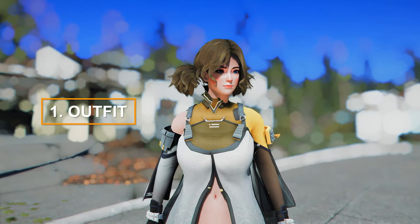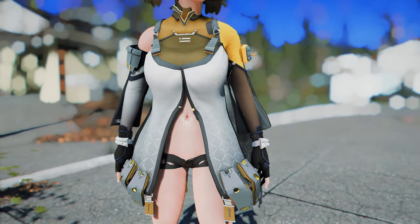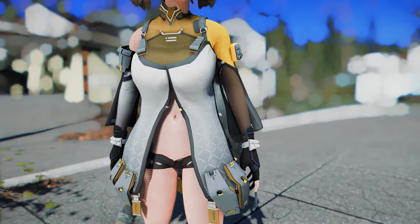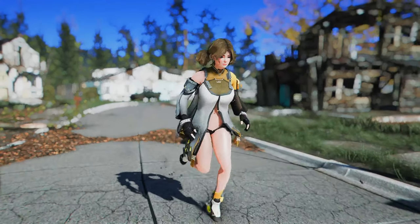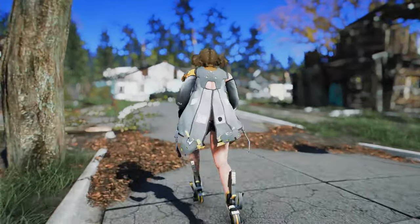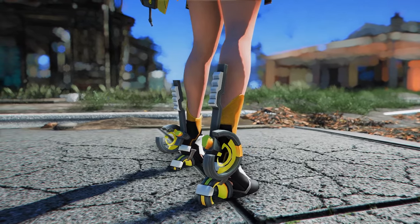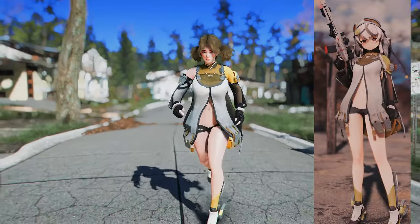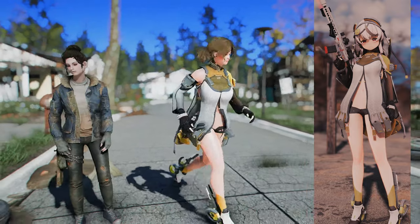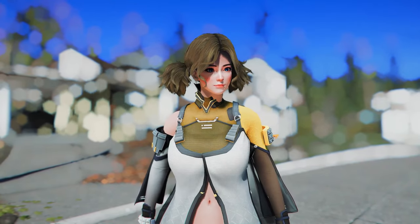This ensemble combines yellow and white harmoniously, with white embroidered dots on the upper chest as its distinctive feature. Given the name Snow Project, the creator aimed to evoke a snowy theme in the attire, which aligns well with Fallout 4's aesthetic. The shoes have a somewhat mechanical feel, adding further personality to the outfit. I found it equally fitting for my own character, providing a fresh experience — I recommend checking it out.